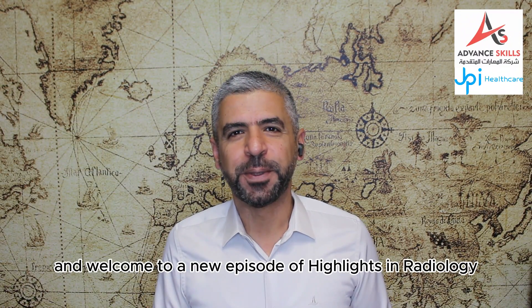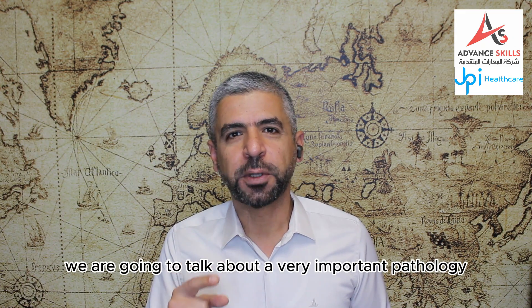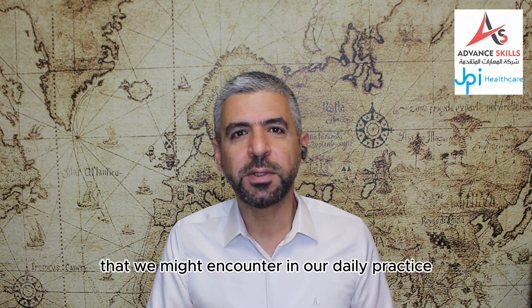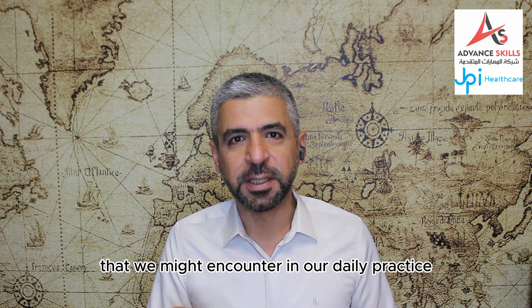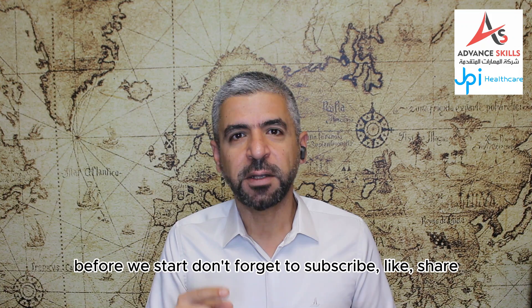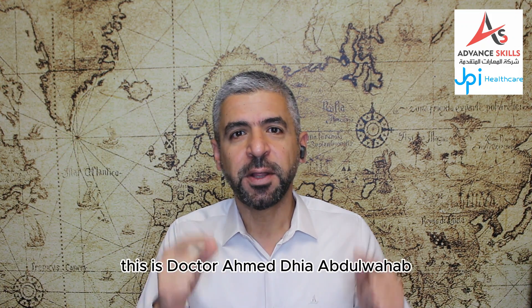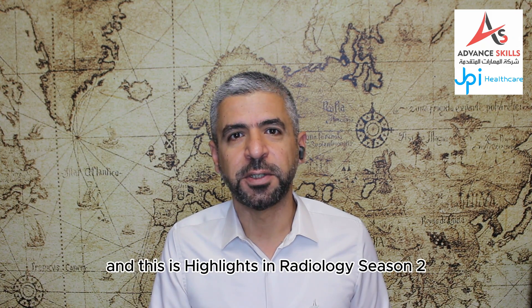Hello everyone and welcome to a new episode of Highlights in Radiology. Today we are going to talk about a very important pathology that we might encounter in our daily practice, which is avascular necrosis of the femoral head. Don't forget to subscribe, like, share, and tell your friends about us. This is Dr. Ahmad Abdelohab and this is Highlights in Radiology, Season 2.